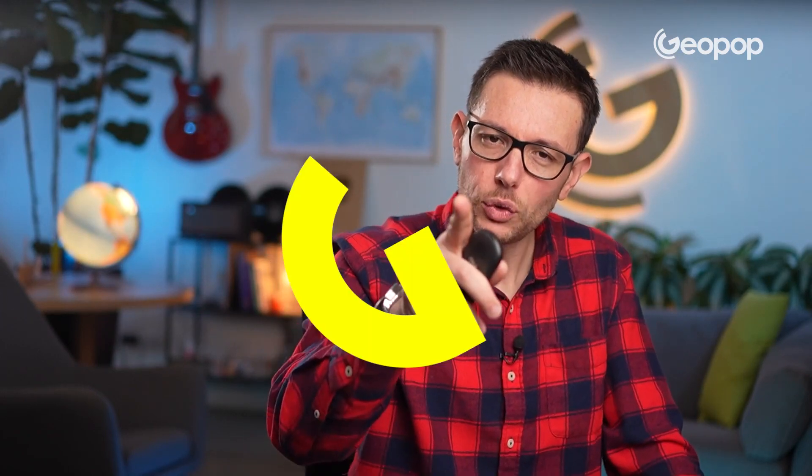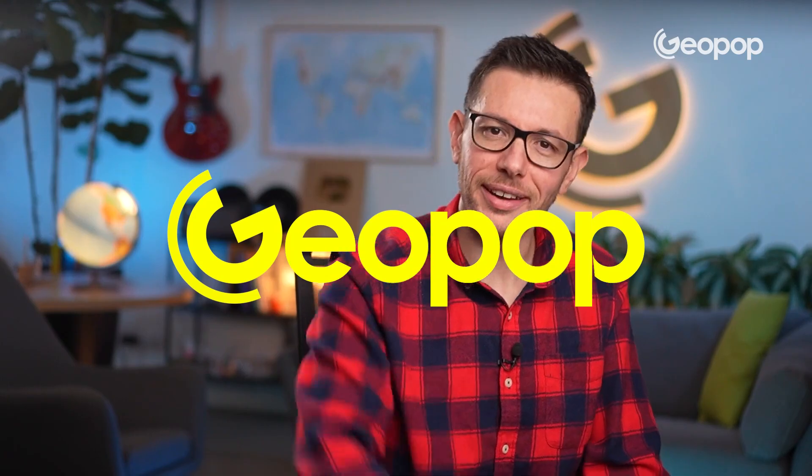Grazie ragazzi! Thanks a lot for following us until the end. If you didn't subscribe yet, please do it, and we'll see you here on Geopop Everyday Science.